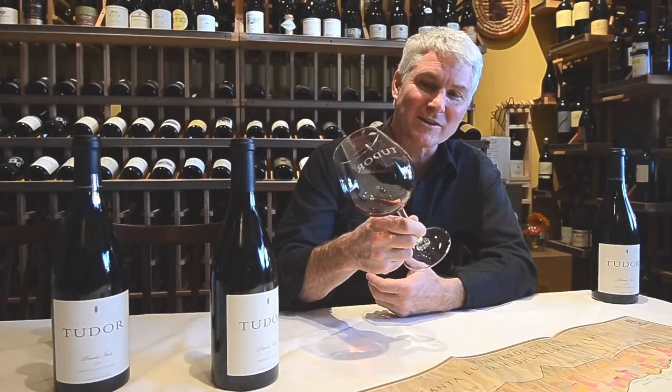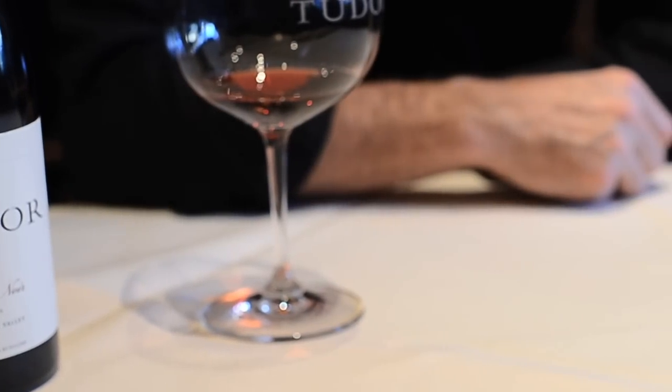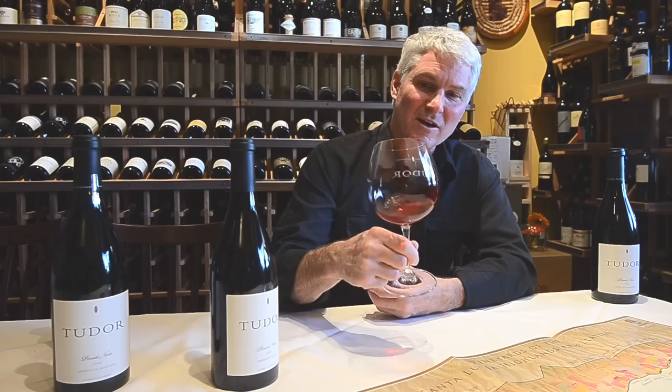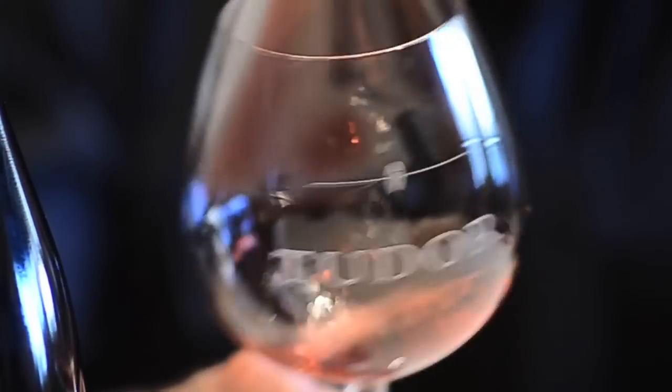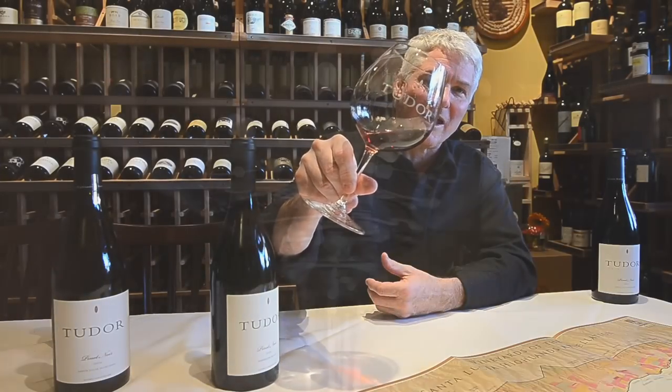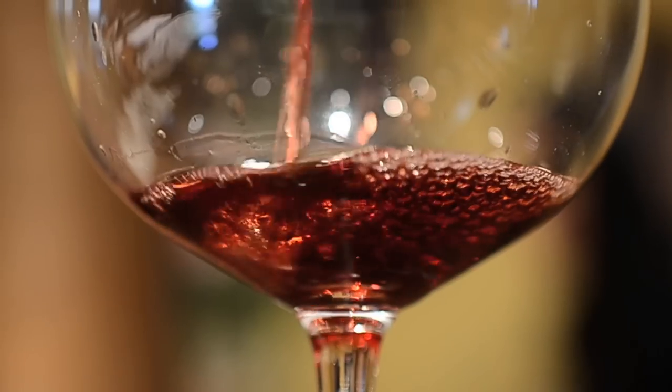Classic Pinot Noir should have a ruby color — translucent and crystal clear as well. So when you look at the wine, Pinot Noir should look like that. That is a classic Burgundian-style Pinot Noir.